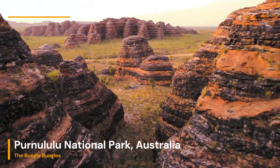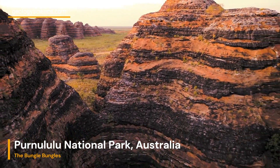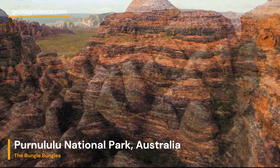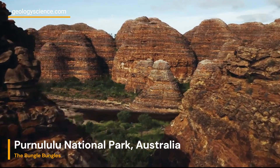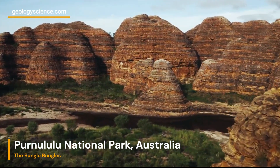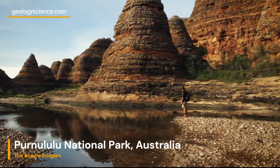The rocks in the Bungle Bungle Range also hold important geological and paleontological information. Fossilized remains of marine organisms, such as stromatolites, can be found in some areas, providing insights into the ancient environments that once existed in this region.